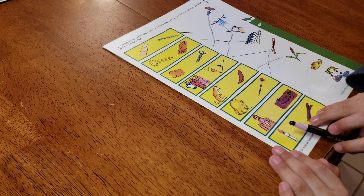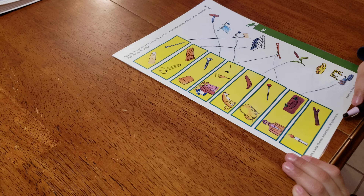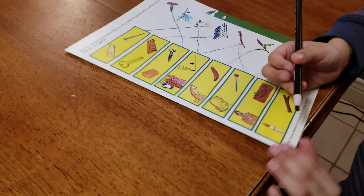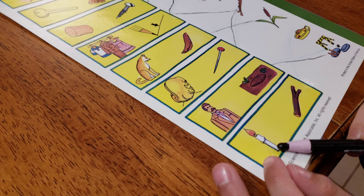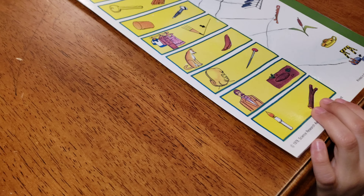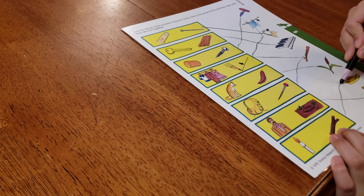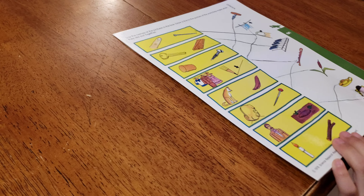A man and a hole equals a manhole. And a candle and a stick equals a candlestick - that makes sense, equals a candlestick.